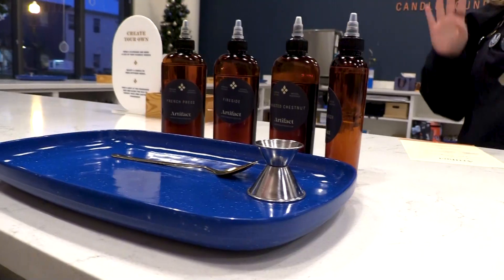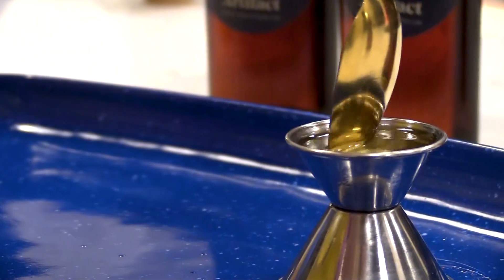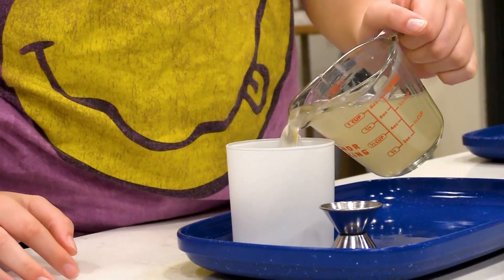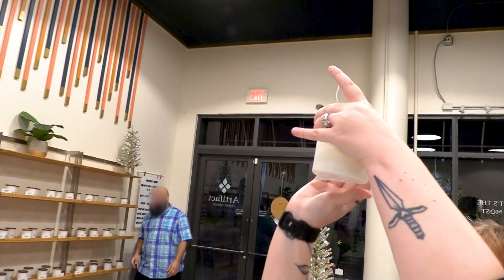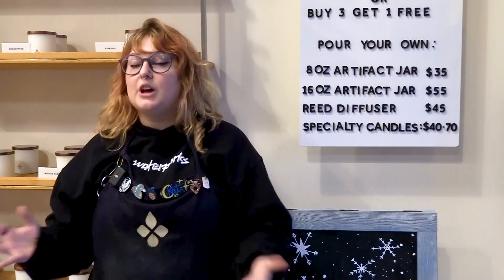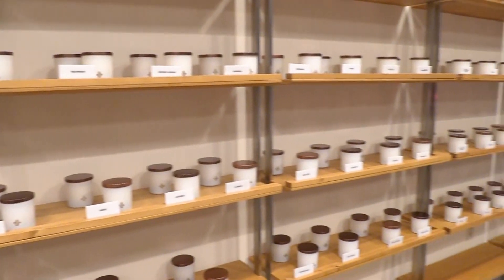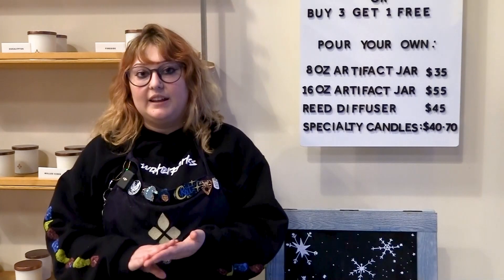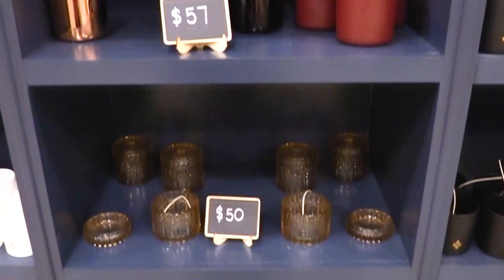So what can you do at Artifact? There is a lot that you can do, but the main thing is you come in, you create your own fragrance, you blend about two to four scents together, and you can either put that in a candle or a reed diffuser.